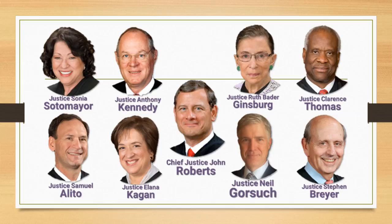Justice Sotomayor, Justice Alito, Justice Kennedy, Justice Kagan, Chief Justice Roberts, Justice Ginsburg, Justice Gorsuch, Justice Thomas, and Justice Breyer. The Supreme Court doesn't have a lot of trials. What they mostly do is review cases that have been appealed from the lower courts. Not all cases sent to the Supreme Court are reviewed — around 7,500 requests are sent each year, and they only consider around 150 important enough to review.